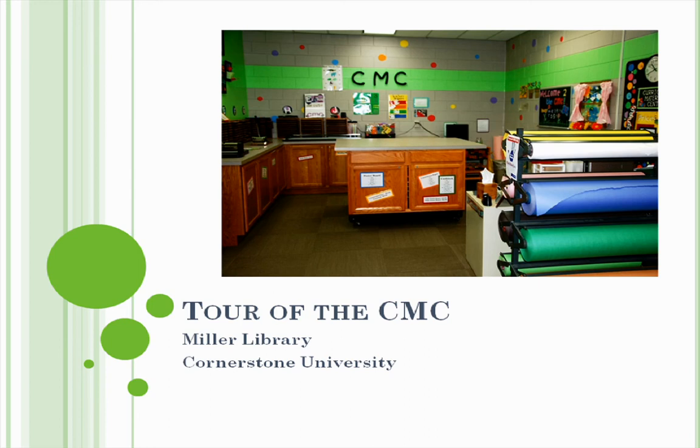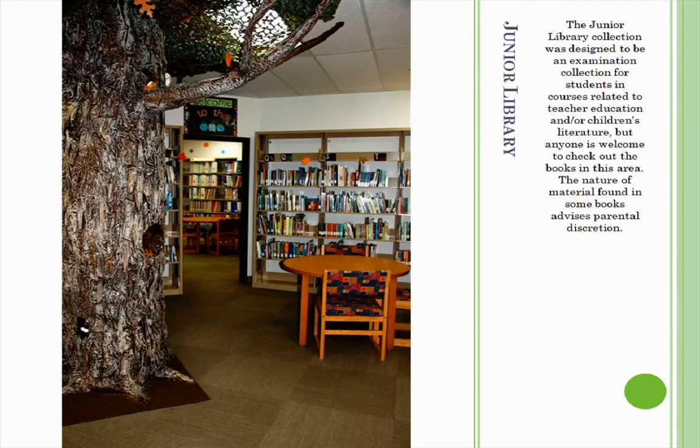Welcome to the Miller Library Curriculum Materials Center at Cornerstone University. We would like to give you a tour of our facility and show you some of our services. The CMC includes three sections: the Junior Library, the Curriculum Center, and the CMC Work Area.